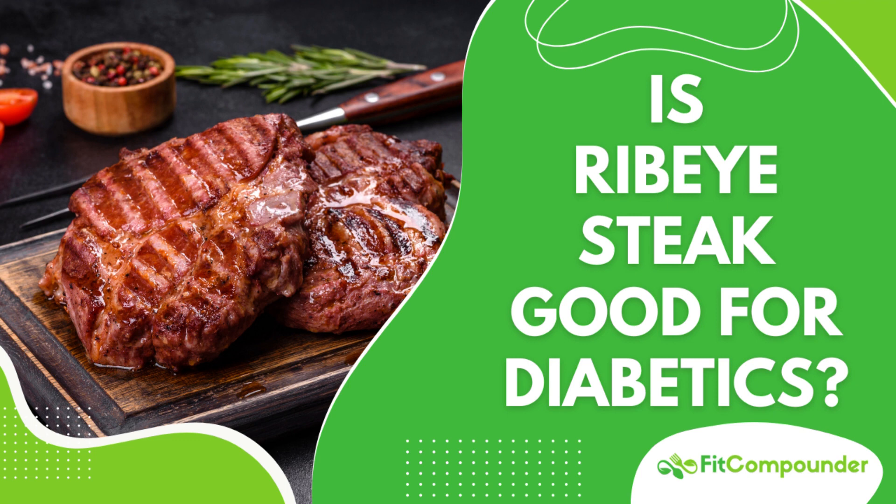When cooked, this fat melts, basting the steak from the inside and creating a buttery, mouth-watering flavor. This feature, combined with the steak's tender texture, has made ribeye a beloved choice among steak lovers worldwide.